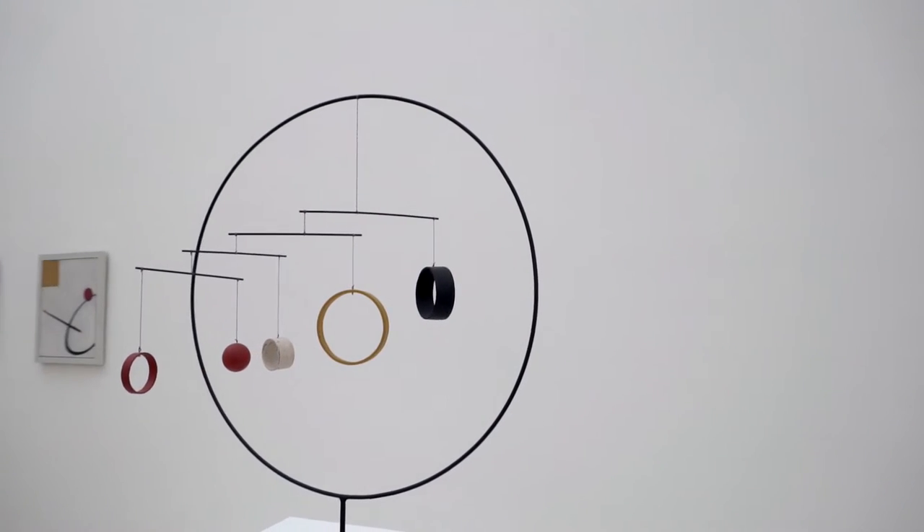The idea was really to present the paintings in a direct dialogue with his sculptures, to see the very evident and interesting influence of his painting on his sculptures.